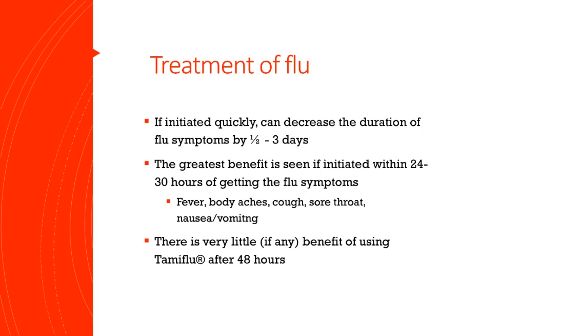Just a few flu symptoms listed here: fever, aches, muscle pain, cough, sore throat, runny nose, nausea and vomiting. Those are some symptoms of the flu.